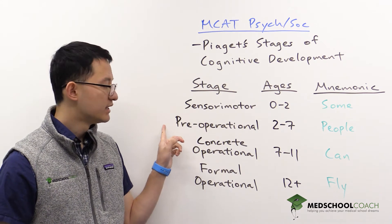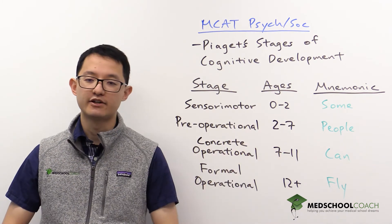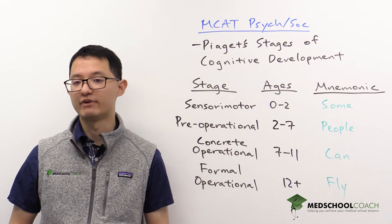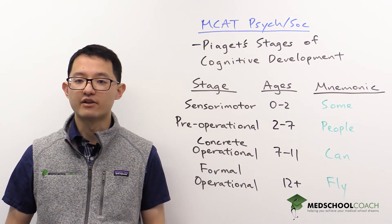The second stage is the pre-operational stage, from ages two through seven. During this stage, children are imaginative and will often engage in pretend play. A child, for example, might run around the room saying that they're flying on a plane and their arms are the wings of the plane.